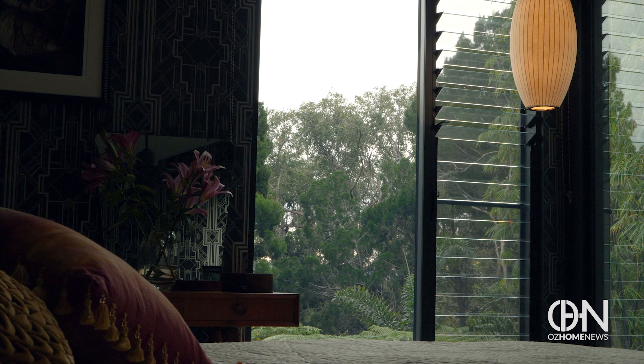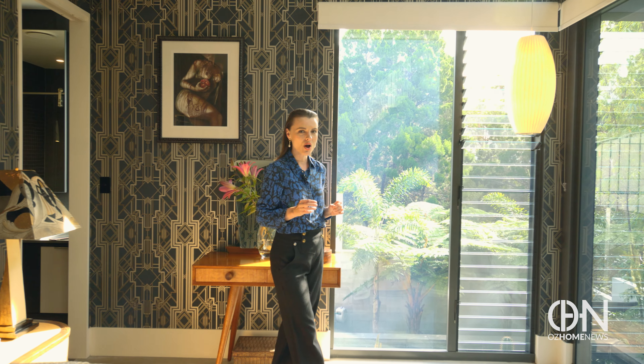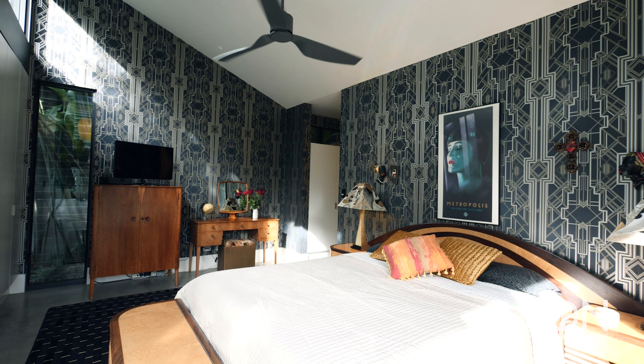Amazing — so light-filled it makes everything in here look more beautiful, like the wallpaper. Even though it's so intricately detailed, it doesn't clash with the view.